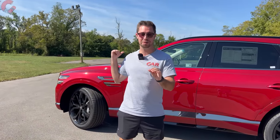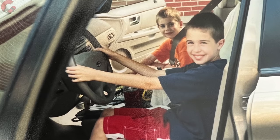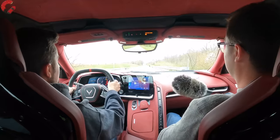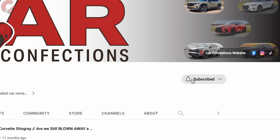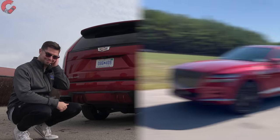Before we get into the interior — if you're new here, we're brothers and we've been reviewing cars since we were 12 and 16. We may be young but we love cars, and we'd love for you to subscribe to be part of our Car Confections family. Let's learn a lot and have some fun with all the latest cars.